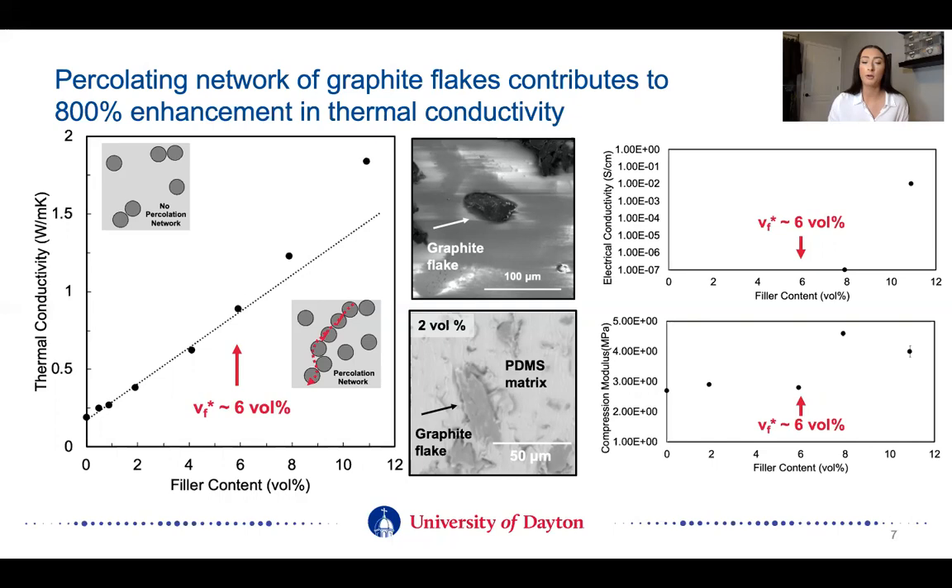We see this idea of percolation occur in other properties as well. There's a sharp increase in electrical conductivity after six volume percent, as well as a sharp increase in stiffness after six volume percent.